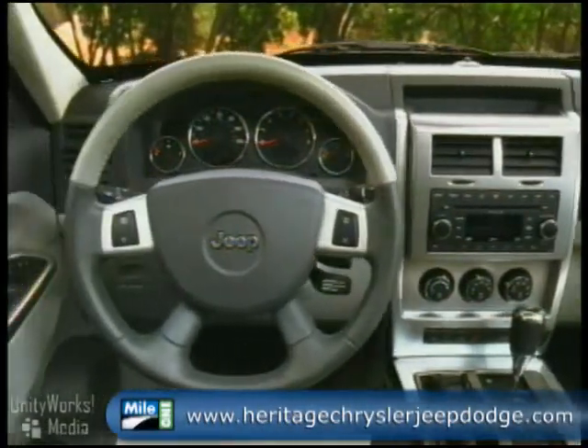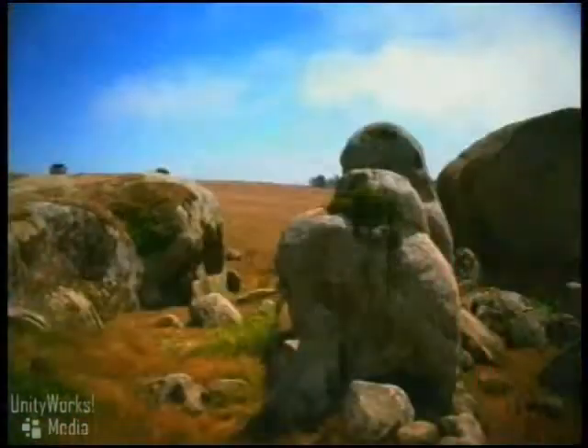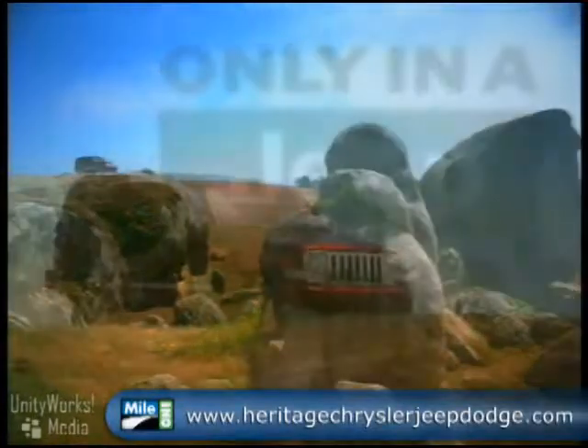Your gear comes in all kinds of shapes and sizes. The Liberty features a reclining 60-40 split-folding full-flat rear seat. The Liberty comes standard with advanced multi-stage front airbags that provide nearly instantaneous occupant protection by matching airbag output to crash severity.